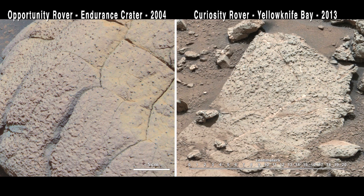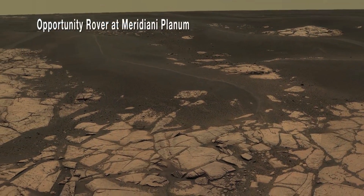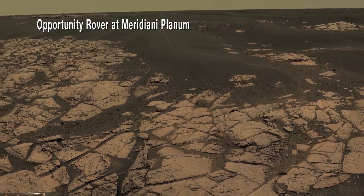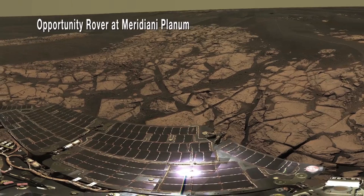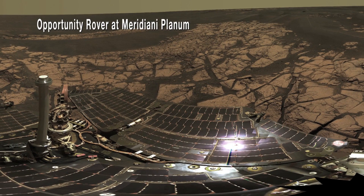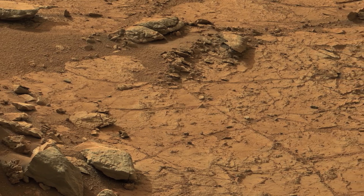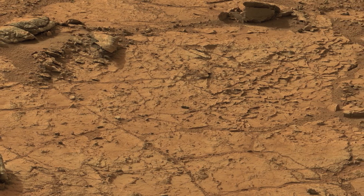This is an important contrast with other sedimentary environments we've visited on Mars, like the Meridiani Planum landing site where the Mars Exploration Rover Opportunity has been operating since 2004. At that site, sedimentary rocks record evidence of an environment that was only wet on a very intermittent basis, and when it was, the waters were highly acidic, very salty, and not favorable for the survival of organic compounds. This is in direct contrast to the freshwater environment we're seeing here at the John Klein site.